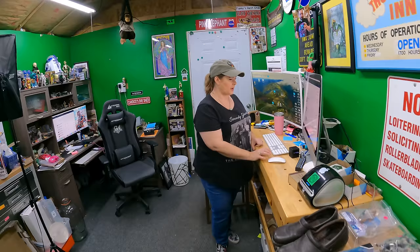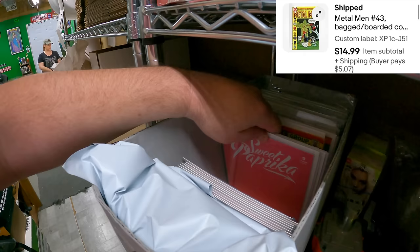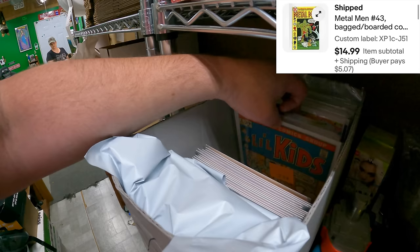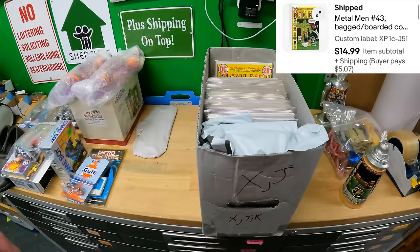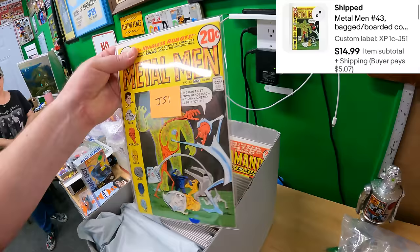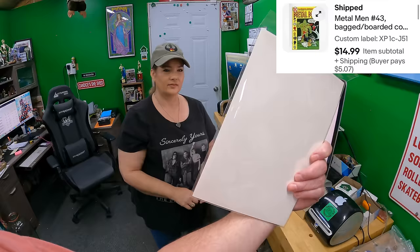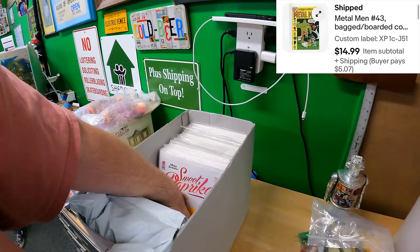We sold a Metal Men comic book — One Charlie, J51, an old listing. Had to dig it out from the back. Just look at the condition of that book — it's gorgeous. Looks like it was bagged and sleeved perfectly. Someone should get this graded. That sold for $14.99, though it might not even be worth grading cost at that price.